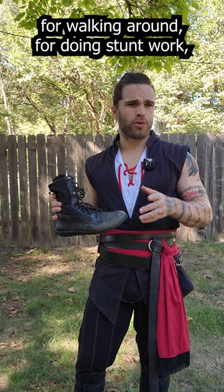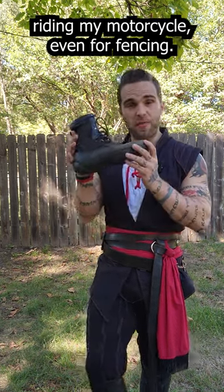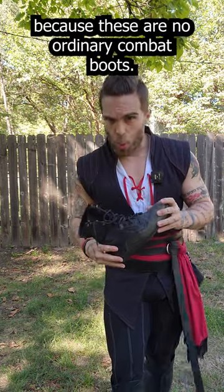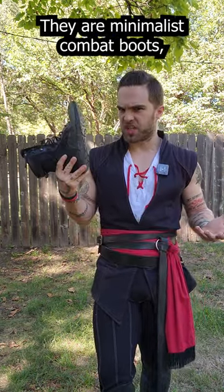For walking around, for doing stunt work, riding my motorcycle, even for fencing. And you might be saying, why are you fencing in combat boots? Well let me explain. Because these are no ordinary combat boots — they are minimalist combat boots.